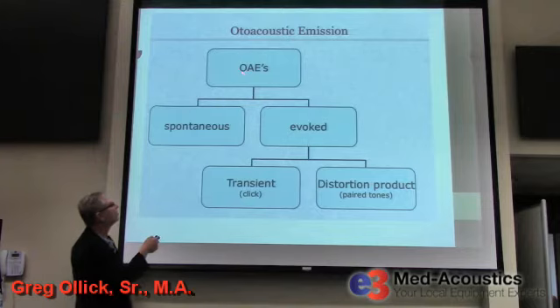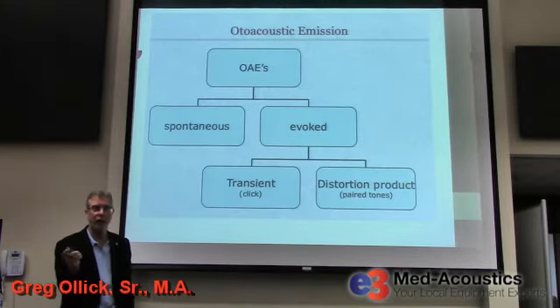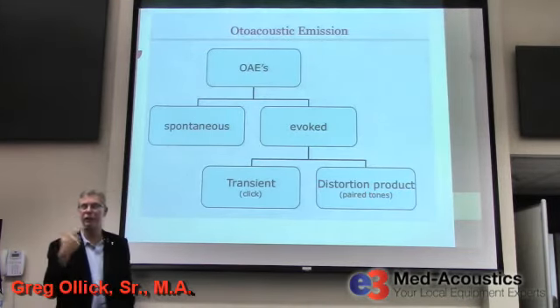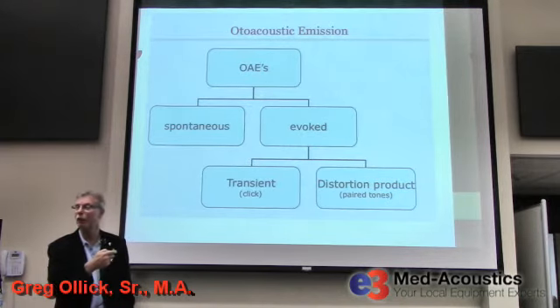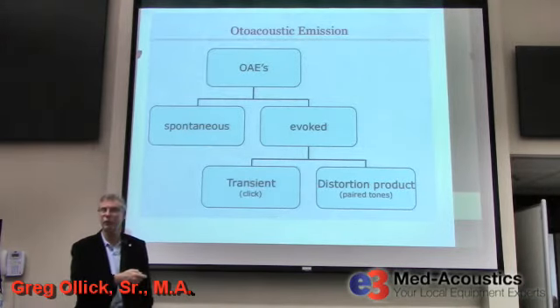Otoacoustic emissions are abbreviated OAEs. There are two types: spontaneous emissions and evoked otoacoustic emissions. The evoked otoacoustic emissions are the ones used most commonly. There are two types of evoked emissions: transient evoked otoacoustic emissions and distortion product evoked otoacoustic emissions.